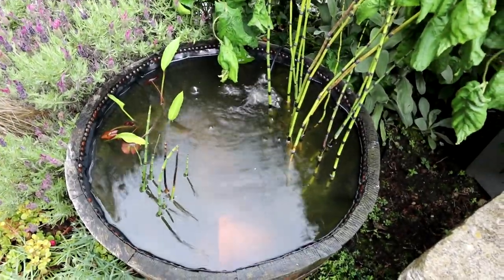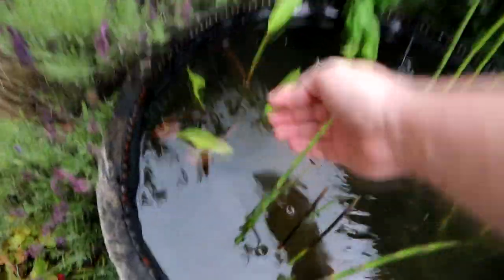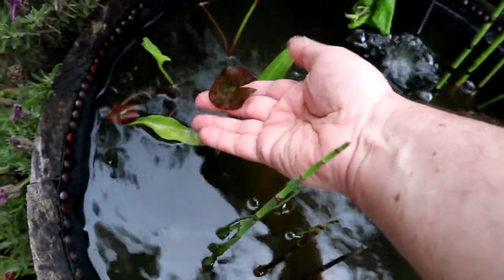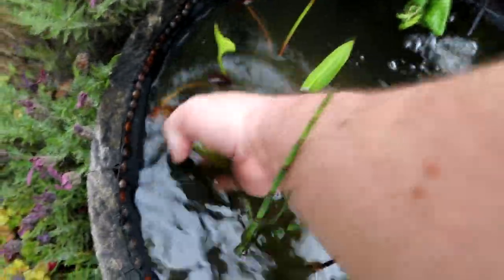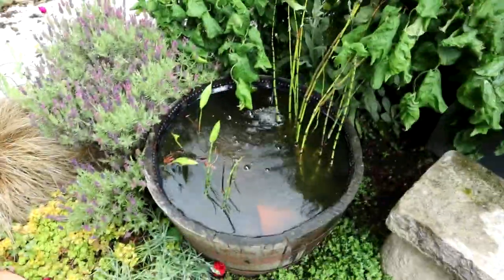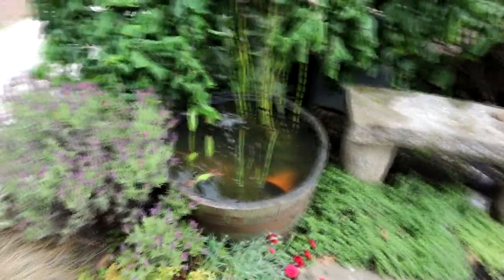Planting-wise, there's really just these horsetails here and there's a lily here, which survived the winter pretty well, with some nice healthy-looking leaves on it. I have just given it a bit of a clean through. It struggled with algae a little bit, but this twisted willow behind it blocks it from a lot of the light, so it's not been too bad.